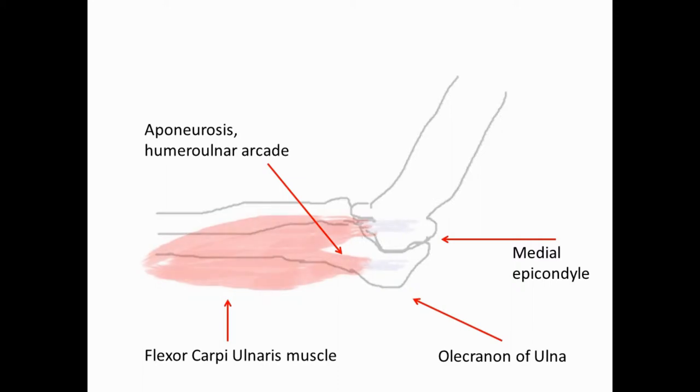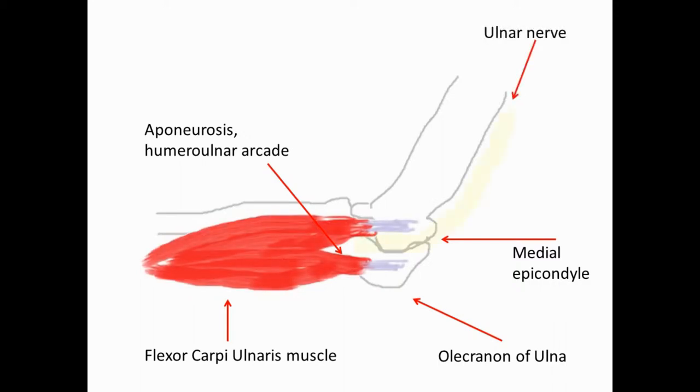The nerve leaves the groove and travels below the aponeurotic arch of the flexor carpi ulnaris muscle, also referred to as the humeral ulnar arcade. The nerve is stretched around the medial epicondyle in complete elbow flexion, but has redundant length in full elbow extension.